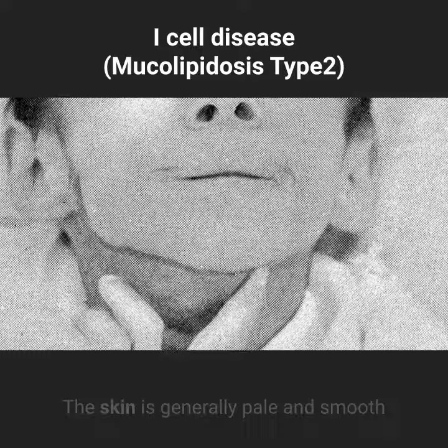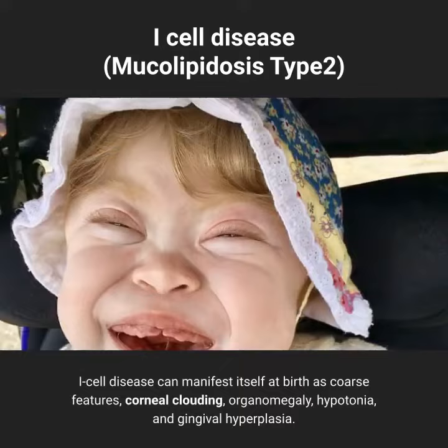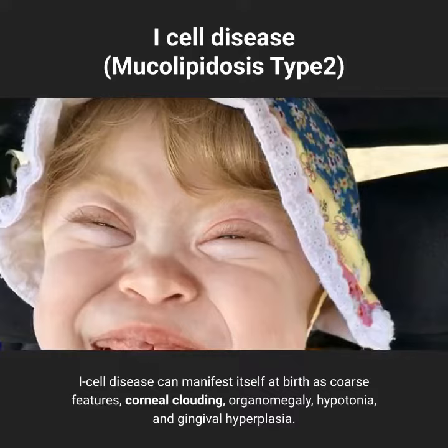General look of symptoms: I-cell disease can manifest itself at birth as coarse features, corneal clouding, organomegaly, hypotonia, and gingival hyperplasia.